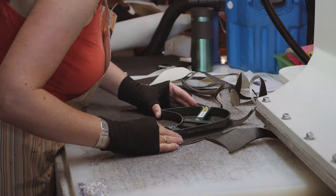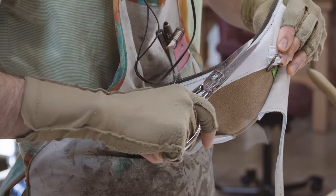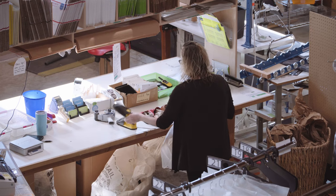We cut the leather, sew it, we attach soles, we stretch them, form them all here before we ship them out.